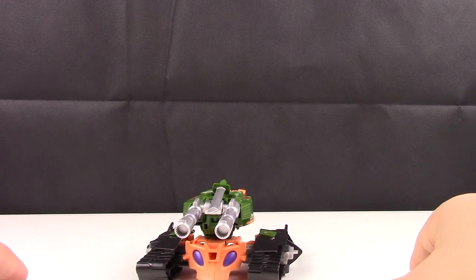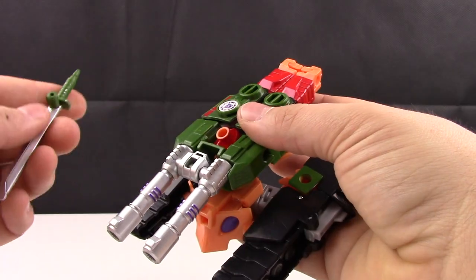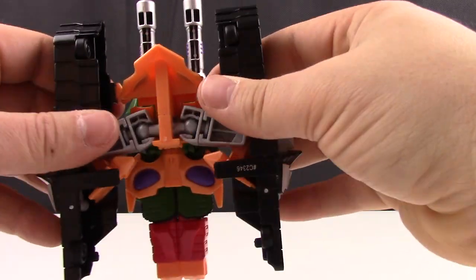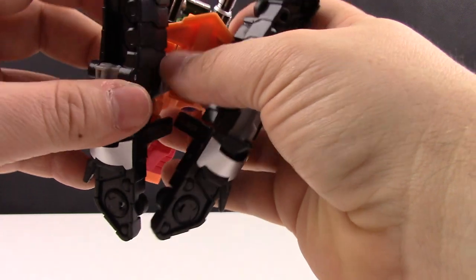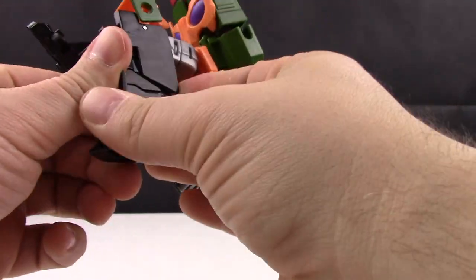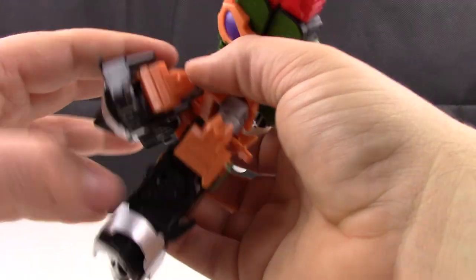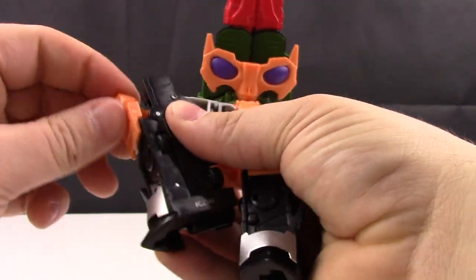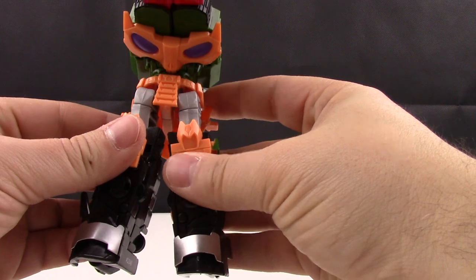Without further ado, let's get into the transformation — overall it's pretty simple. Disconnect the sword and toss it to the side for the moment. Down here at the legs, separate from the middle of the tank and straighten these out. These side pieces are going to rotate around and in, this piece will rotate around, bring this down — same for this side. Legs are pretty much done.